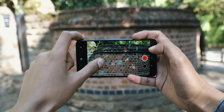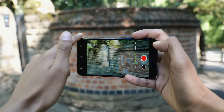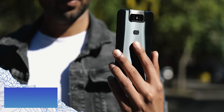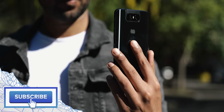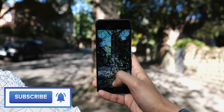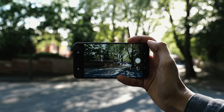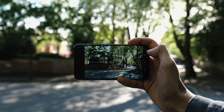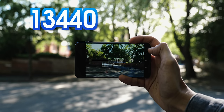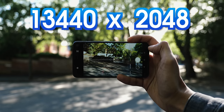Motion tracking lets you pick an object and the camera starts to follow that object to keep it in the center of the frame. It works like magic — you've never seen anything like it on a phone. On top of that, panorama shots get a bit of a facelift. Say you find a really tall building — one tap on this button and the phone will automatically start panning upwards to capture the whole thing. You can also do the same in landscape mode. The resulting resolution of these shots is 13,440 by 2,048. Quite impressive.